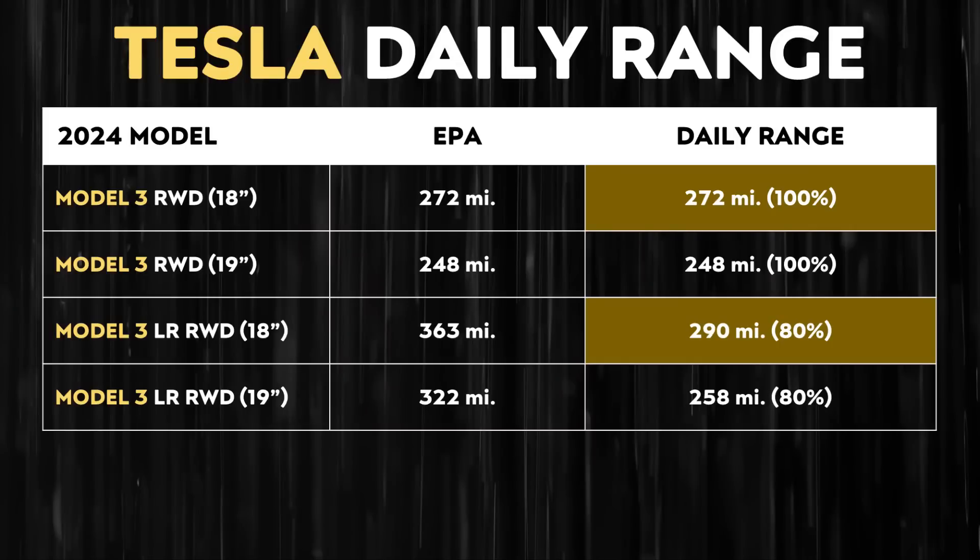If you look at how much range you get with, for example, the long-range rear-wheel drive Model 3 that has 363 miles of EPA-rated range with those 18-inch wheels, at an 80% charge that vehicle should get around 290 miles of range. Whereas with a 100% state of charge, a standard-range rear-wheel drive Model 3 would get 272 miles of daily range. So there's really not a big variance there — only an 18-mile difference when you compare the 100% state of charge to the 80% state of charge.